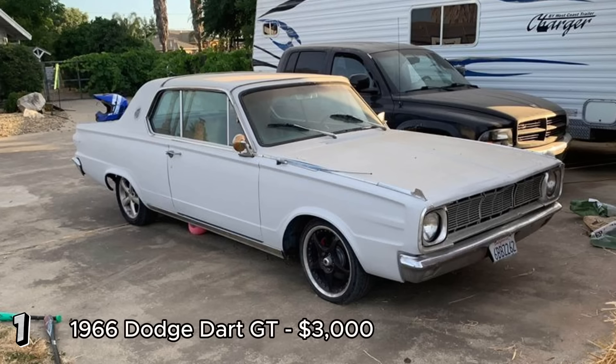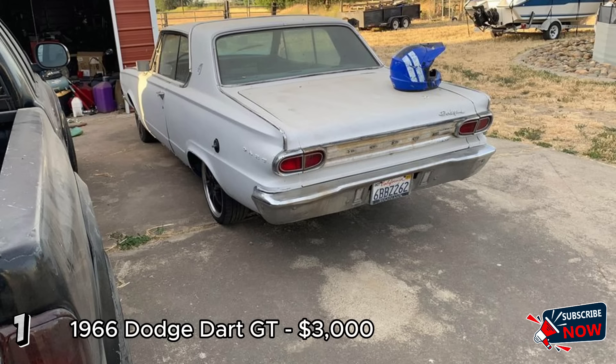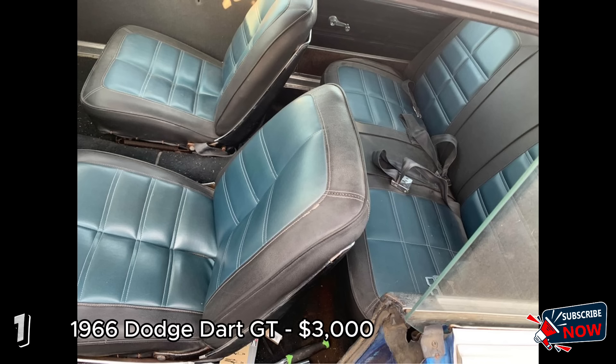The 1966 Dodge Dart GT 2-door, listed at $3,000, offers a promising project for classic car enthusiasts. With 80,000 miles, it features an automatic transmission and a slant six engine. The car runs and drives, and the interior is described as very clean. The addition of Wilwood brakes all around is a significant upgrade, enhancing its safety and performance. However, it does have some rust, which will need to be addressed.